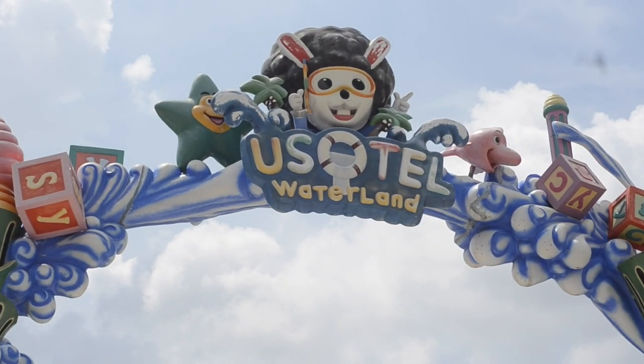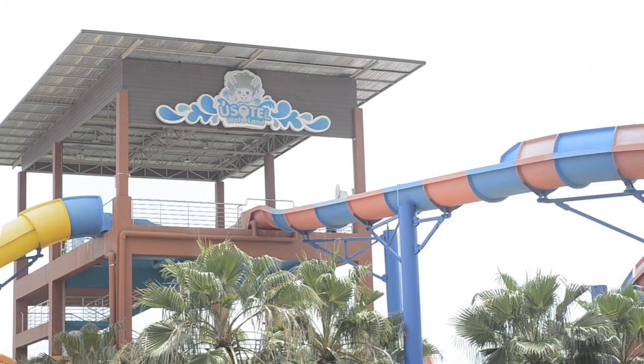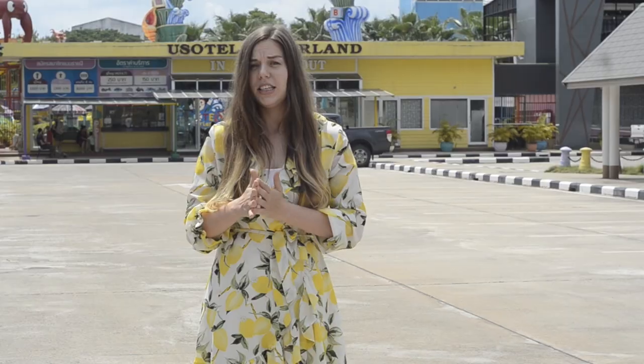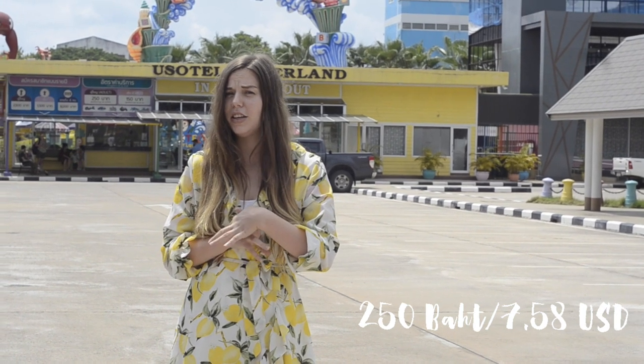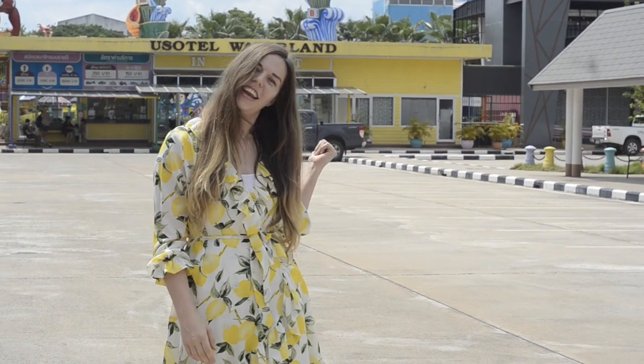Welcome to Yusotel Waterpark. This is a really fun place to come at the weekends if you just want to cool off and have some fun on water slides. Tickets cost about 250 baht, which I think is about 8 US dollars. Let's go inside and check it out.